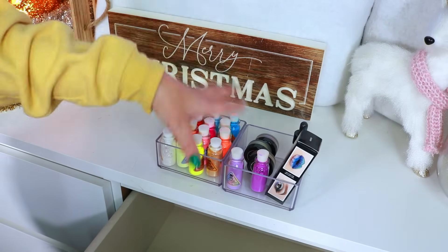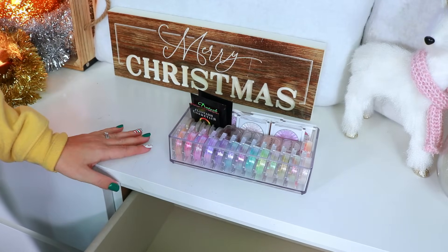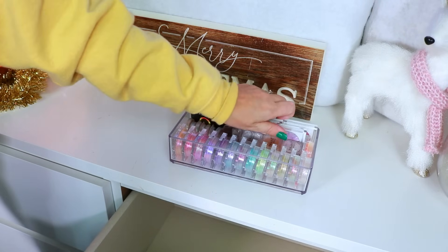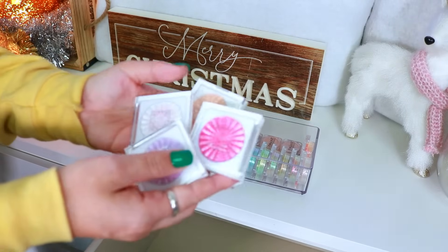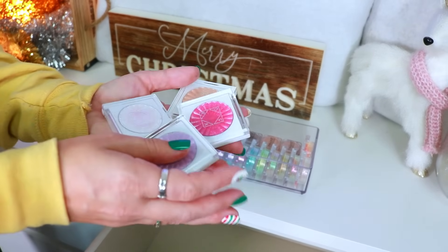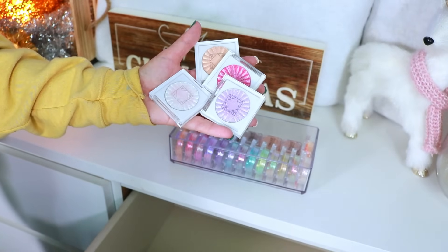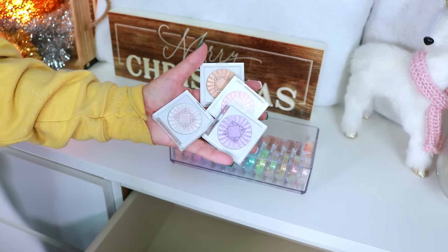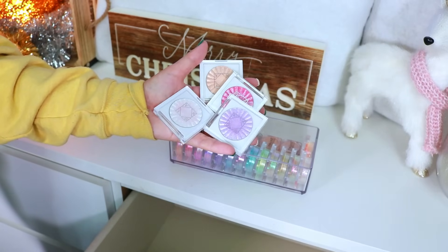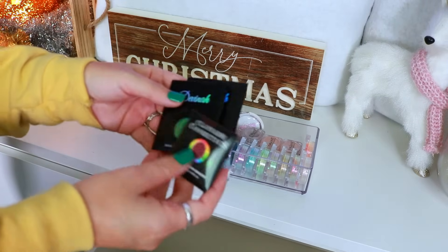Up next, some loose pigments. These ones from OFRA are their eyeshadow toppers — super pretty, but they don't get enough love because I don't really go for eyeshadow toppers by themselves. I like a bit more pigment, so I'm going to go ahead and declutter all four of these.